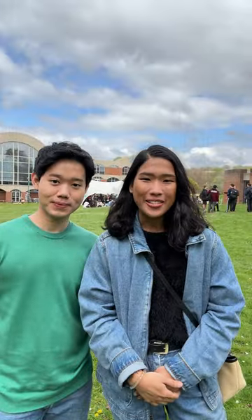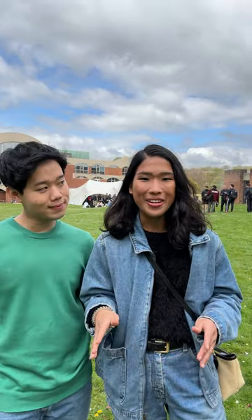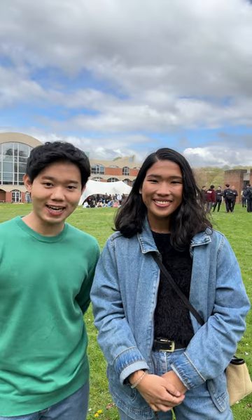Hi guys, welcome to the first episode of Exploring Suspect with Pink and Unwin, where we will be taking you around to show you the most interesting and beautiful places on campus. Today we will be taking you through the Attenborough Center for the Creative Arts, or also known as ACA. Let's go!